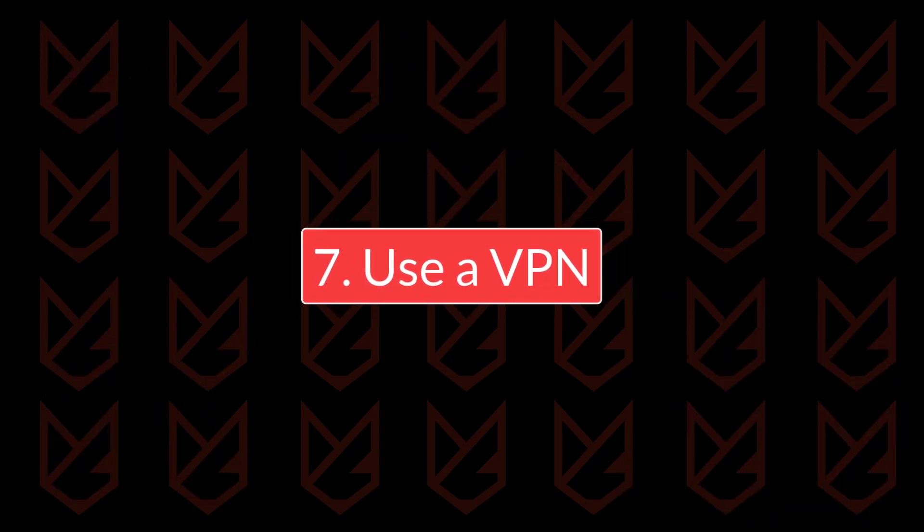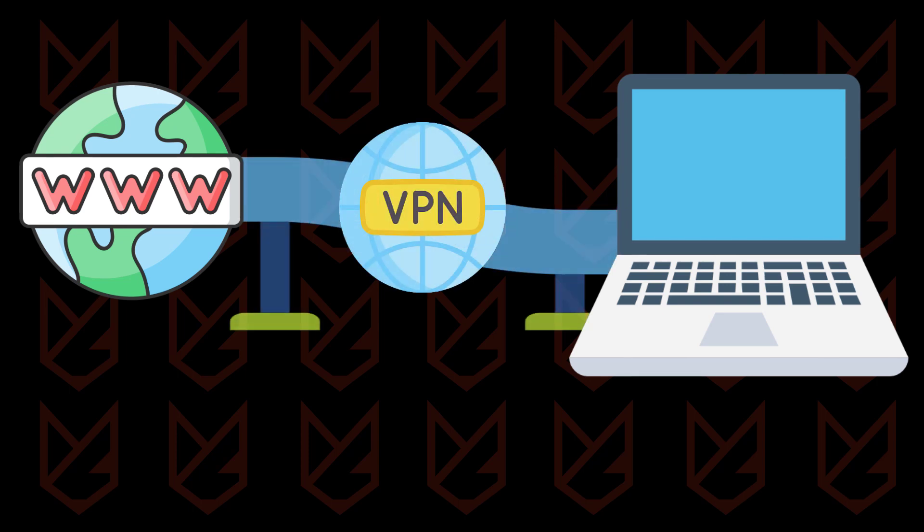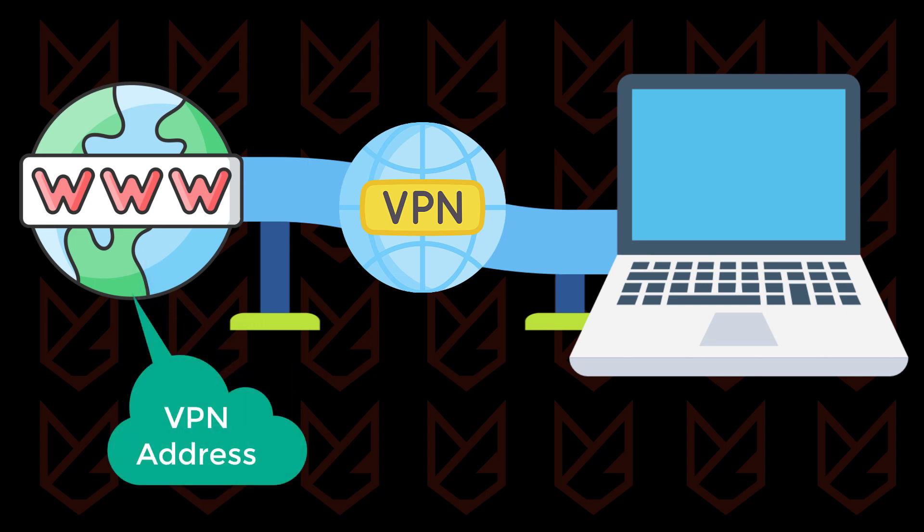Use a VPN. A VPN creates a tunnel between you and the VPN server, so whenever you access any services using the VPN, they will only see the VPN address and cannot track you. It encrypts the network traffic so that no one can sneak into your data, even your internet provider. VPN gives you privacy and also prevents hackers from tracking you.